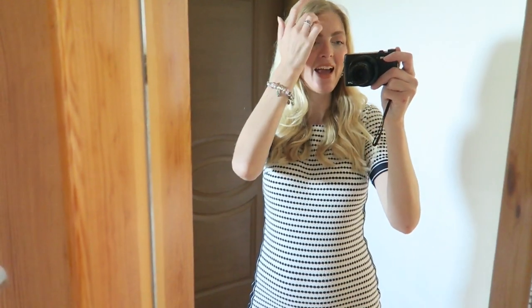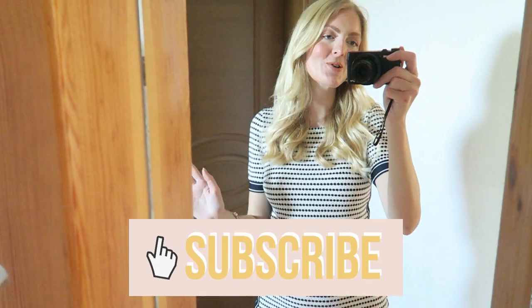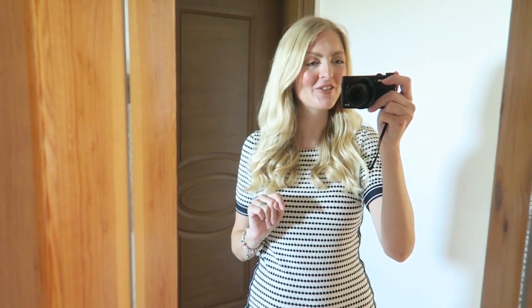I really hope you guys enjoyed this little shopping vlog! If you did, please don't forget to give it a thumbs up and subscribe for more baby content, vlogs, and all that fun stuff. My next video will be the baby haul, so make sure you subscribe. I hope to see you very soon in one of my other videos!